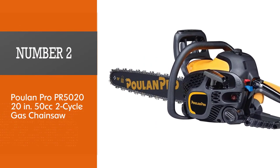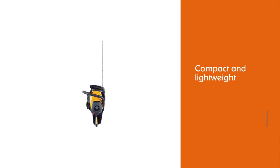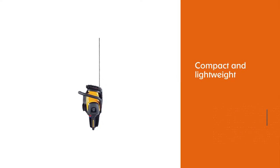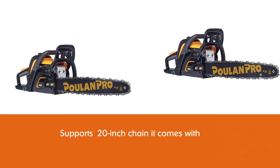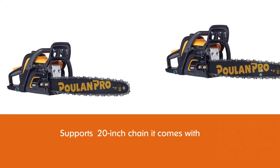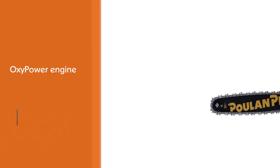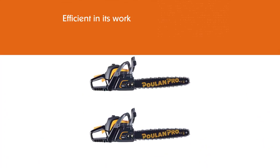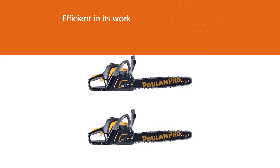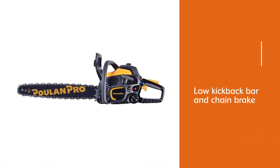Number 2. Poulan Pro PR 50-20, 20-inch 50 cubic centimeters 2-cycle gas chainsaw. The 50 cubic centimeters chainsaw is more than capable of logging, bucking, and milling, yet is compact and lightweight enough for quick jobs around the house. Although fully capable of supporting the 20-inch chain it comes with, it easily swaps out for smaller sizes when needed. The Oxy Power engine allows for a clean running tool and is efficient in its work. It also includes safety features like a low kickback bar and chain brake, as well as easy grip features for excellent maneuverability. Plus, it has easy access to the fuel filter and a combi tool located in the handle.